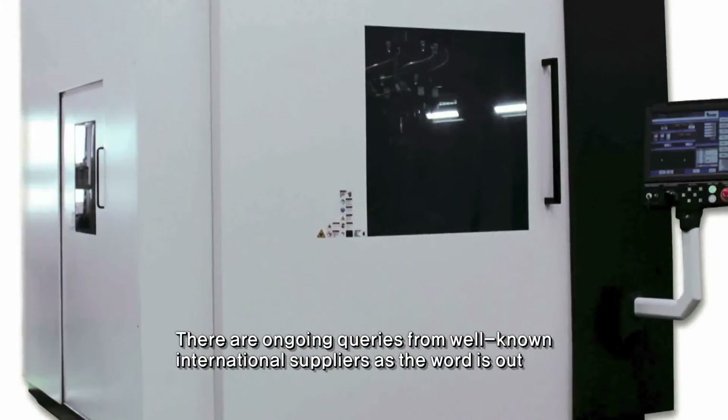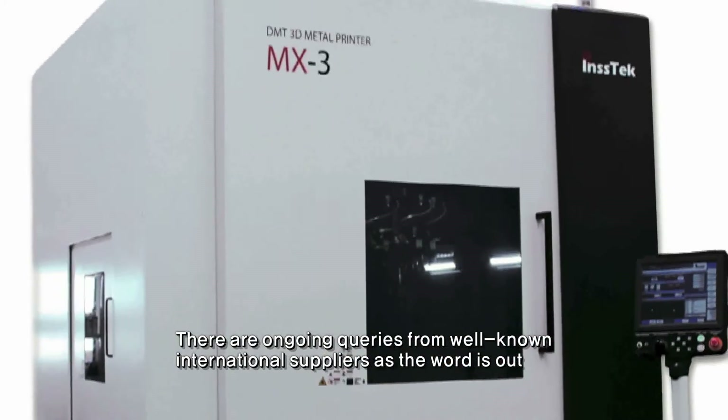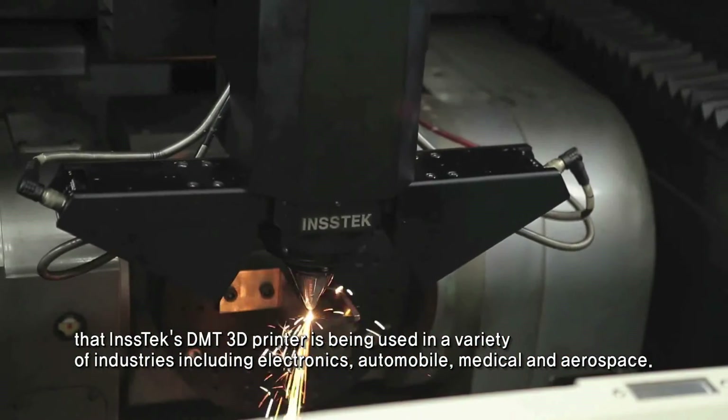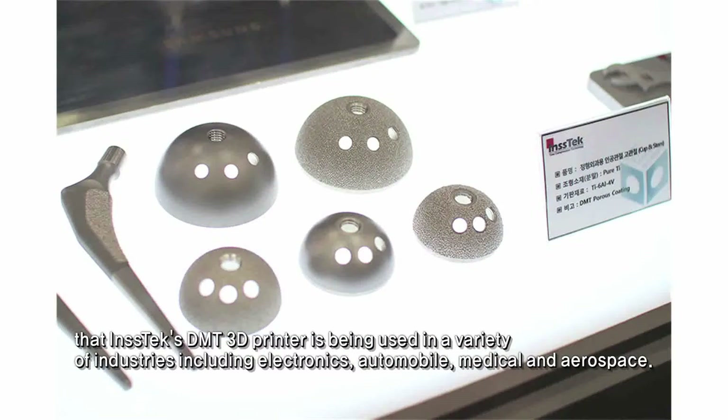There are ongoing queries from well-known international suppliers as word is out that Instec's DMT 3D printer is being used in a variety of industries, including electronics, automobile, medical, and aerospace.